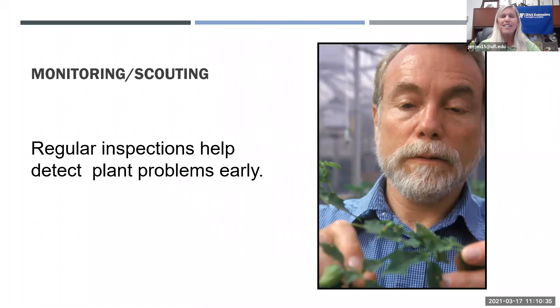The first concept is monitoring and scouting. Go out to your landscape on a regular basis — maybe once a week or once a month — and look at your plants. Do they look healthy? Do you see insects or symptoms? We get many people at our plant clinic who say it happened overnight, but insects and diseases don't kill plants overnight. Cold weather can, but not insects or diseases. Monitor regularly to catch problems early before they cause irreversible damage.